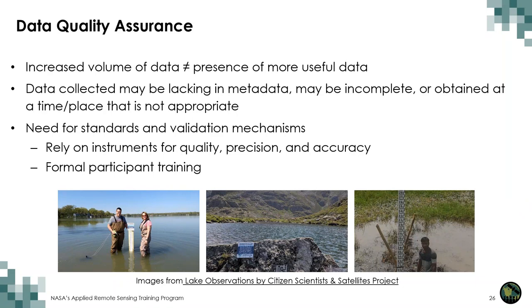While the engagement of large numbers of volunteers is always encouraging, increased volumes of data do not necessarily imply more useful information. Data collected by citizens may lack metadata regarding their quality, which can often lead to scientific discreditation. Validation mechanisms can involve geographical or domain expertise. Several initiatives rely on measuring instruments to provide quality, precision, and accuracy, which can indicate the validity of observations. It's important to consider formal participant training to assist in data quality assurance.